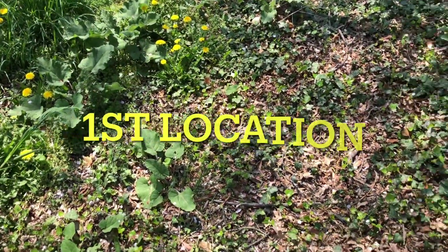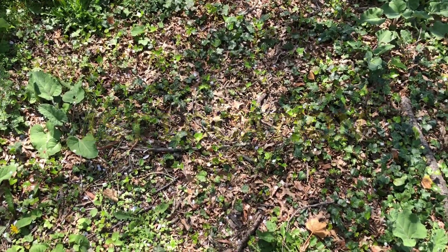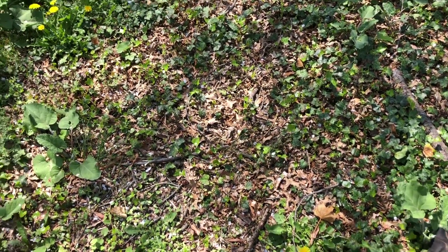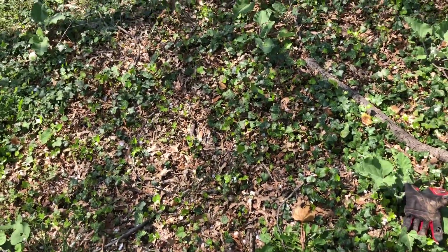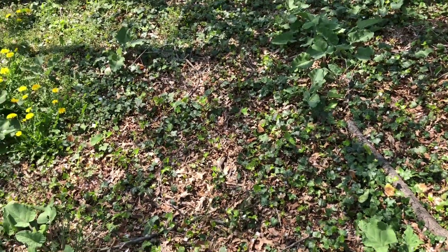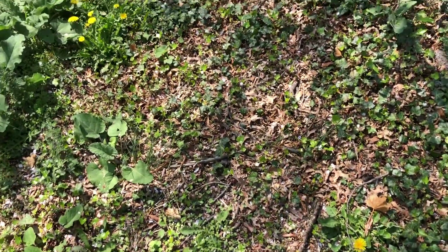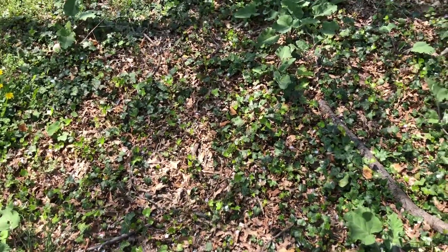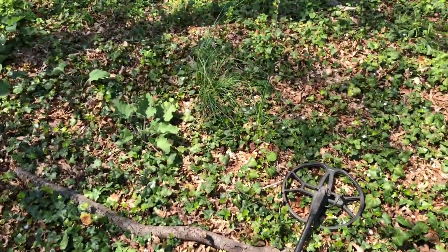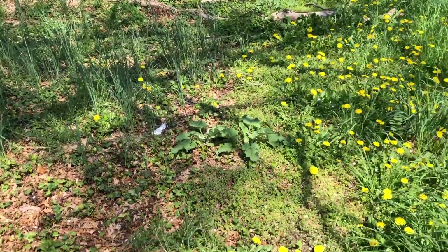Hey guys, I am out again on a solo. This will be the first part of the second video I make, where I just after work or during lunch check out some spots where I can bring Emma. See if they're good.